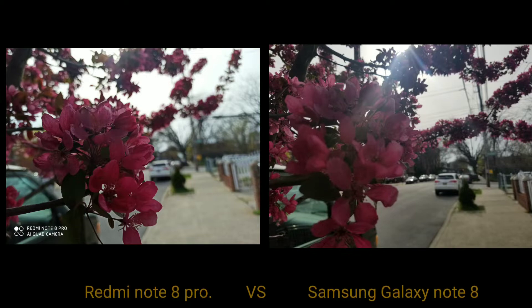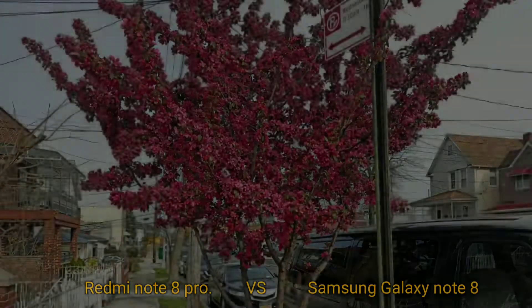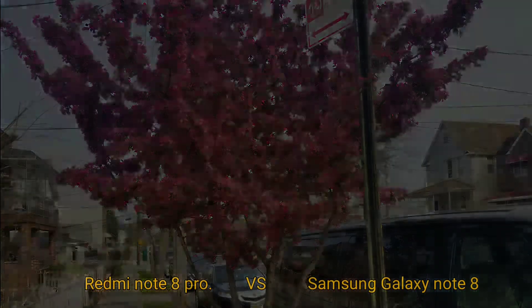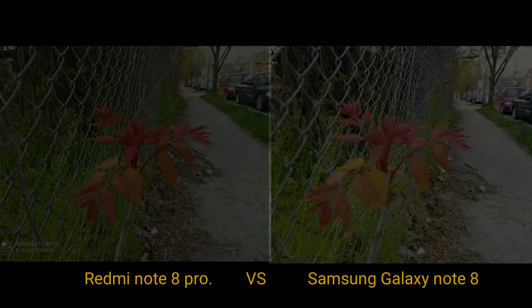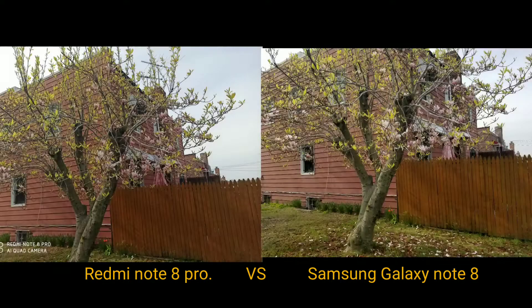As far as still shots, both of these phones are able to take a really nice still shot. The Redmi on the left has really bright colors, and really bright and neutral colors as well on the Note 8 from Samsung. When it comes to taking stills outdoors, you're getting really good colors on both, and even shots up close come out really nice. I'm having a hard time differentiating which one is better.